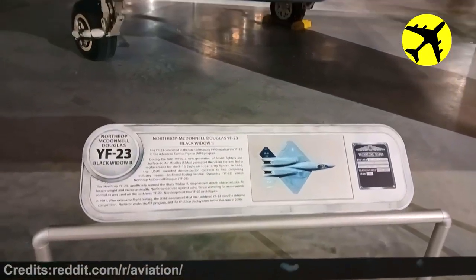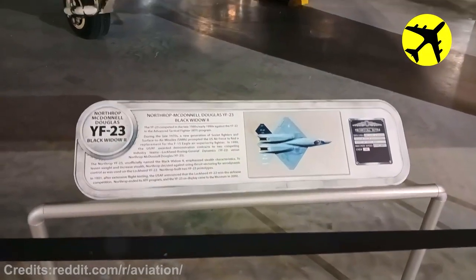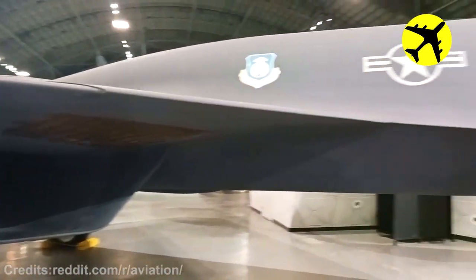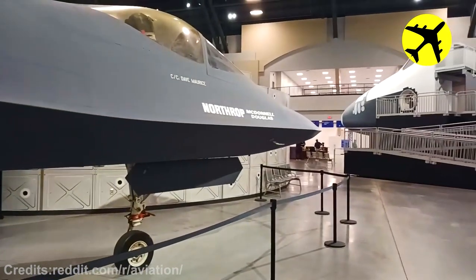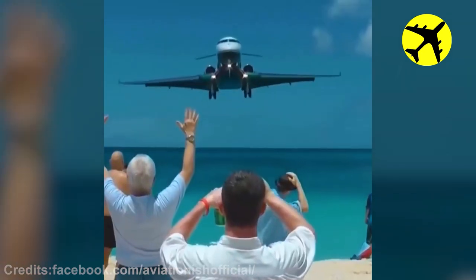A close-up look at a YF-23 and all of its beauty. This incredible low landing at St. Martin Airport.